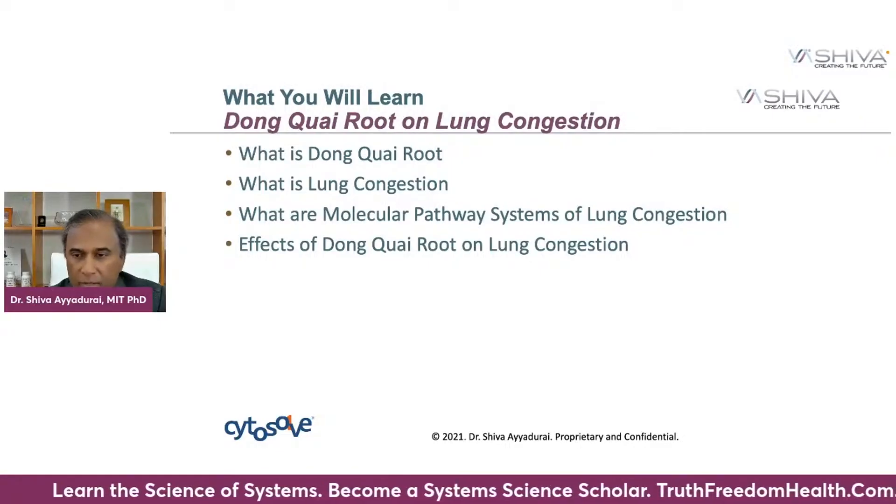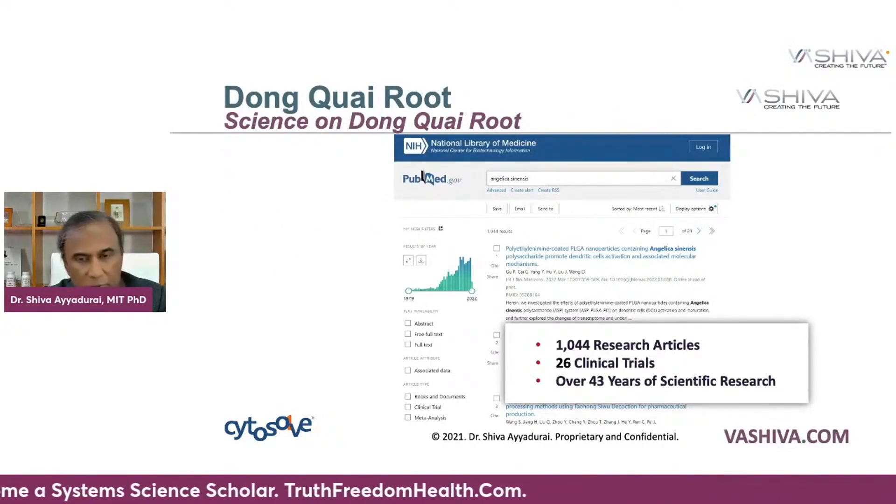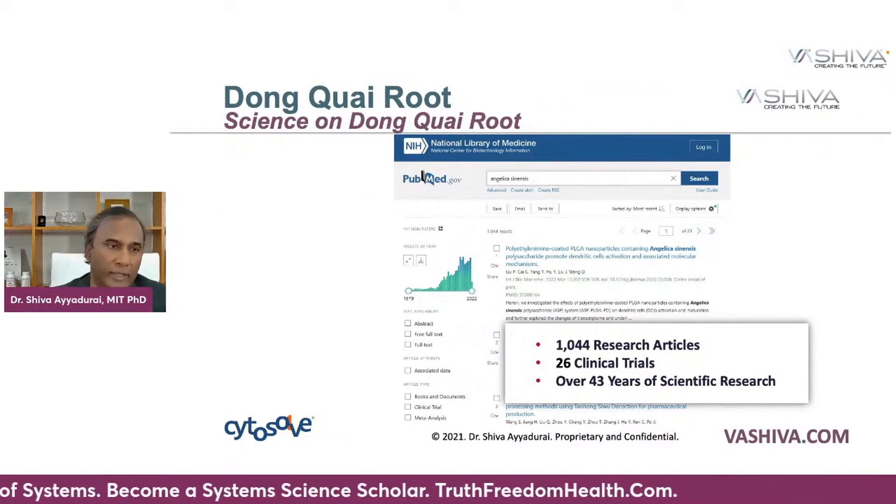You're going to learn about how the components of Dong Quai affect lung congestion. There are about 1,044 research articles that have been written on it over the last 43 years, and about 26 clinical trials done on it. A herb or root or food is a multi-combination drug — it doesn't just have one chemical compound in it, it's got a mixture of compounds. That's why food is medicine.